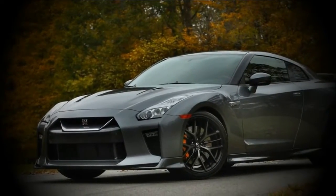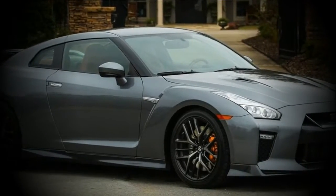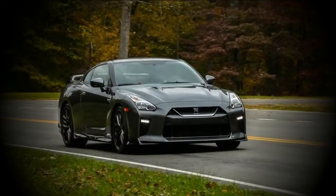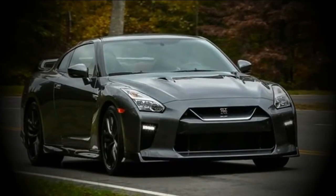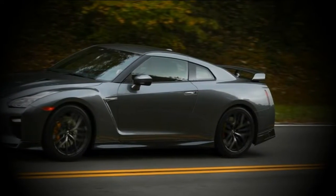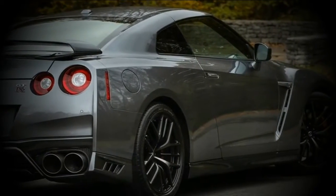The Nissan GT-R's dynamic styling is both attractive and functional. The V-motion grille, one of Nissan's latest design signatures, is enlarged to provide better engine cooling and features a matte chrome finish and mesh pattern. The hood, featuring pronounced character lines flowing flawlessly from the grille, is reinforced to enhance stability during high-speed driving by essentially eliminating hood deformation, greatly improving aerodynamic performance at the front of the vehicle.